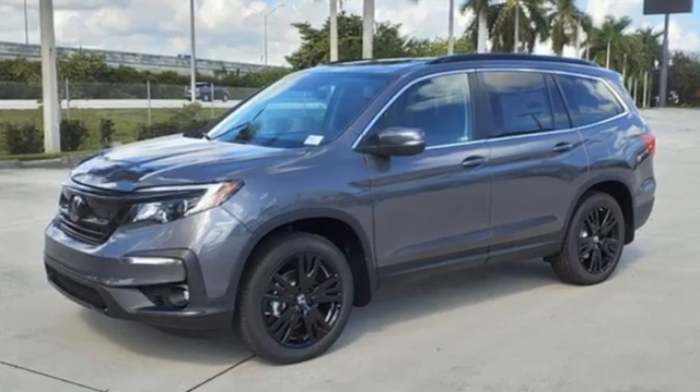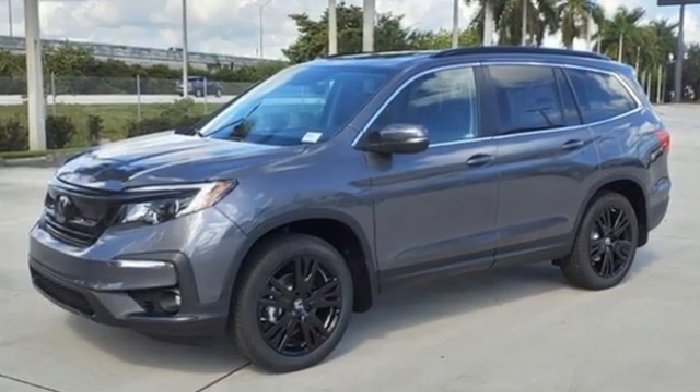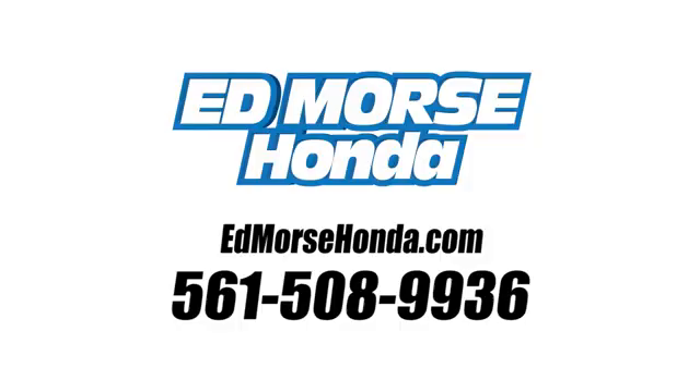Every Honda is designed with a driver in mind. See it for yourself when you take it for a test drive. Call us today at 561-508-9936.